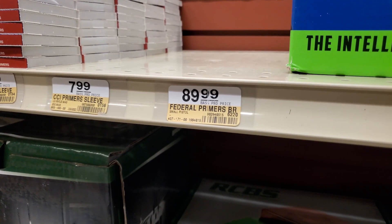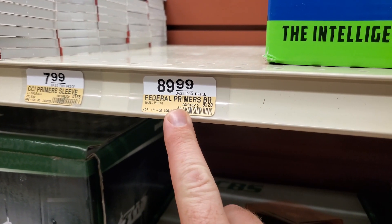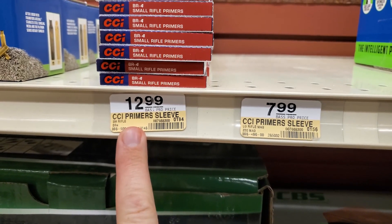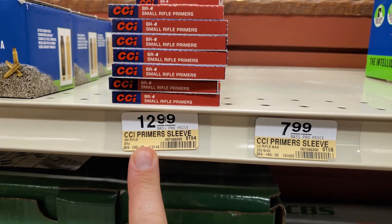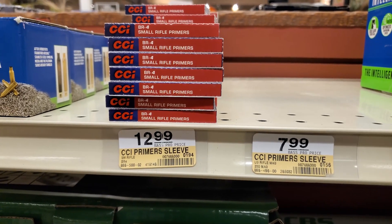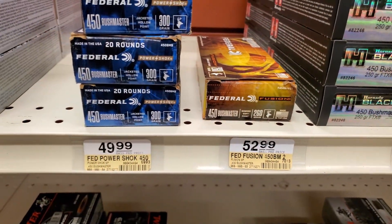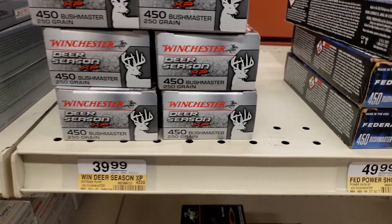Looks like they finally got some primers back. Small pistol primers, large rifle mag, and then BR-4 primers at 13 cents a piece. 300 Blackout for the Bushmaster — that's been here for a while. So has that Bushmaster.